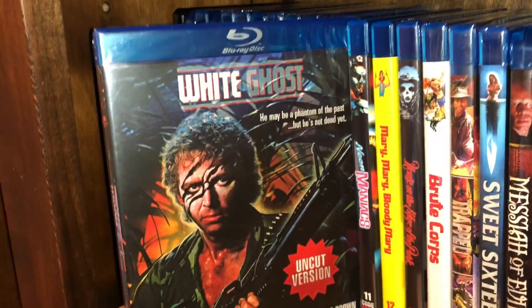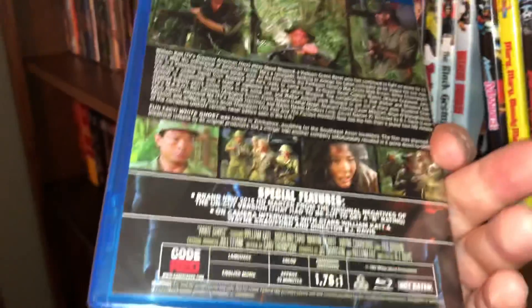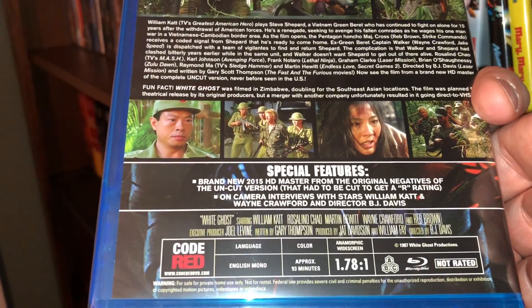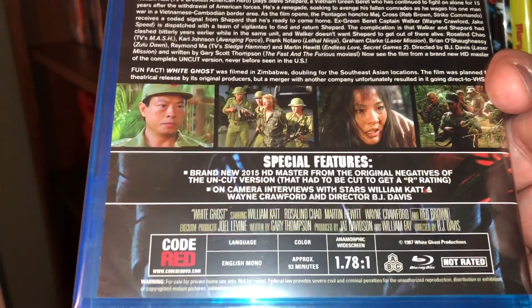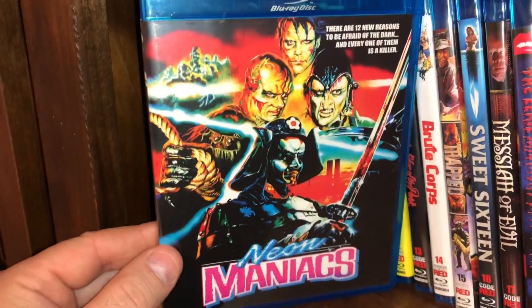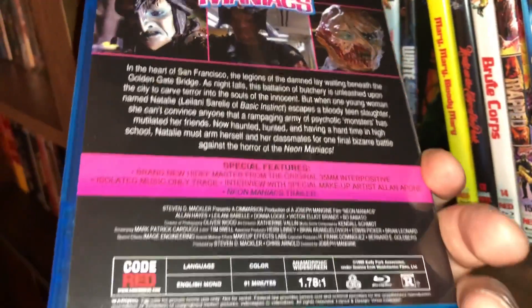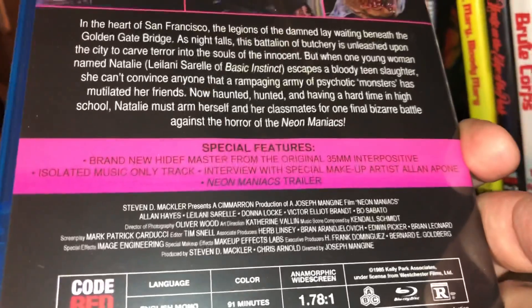The next one is called White Ghost, starring William Katt of Greatest American Hero fame. This is the uncut version with a new 2015 HD master. There are two different versions on here — the uncut version and the rated R version. It's a film from 1987, all region. The next one is a B-film, kind of a drive-in style film — Neon Maniacs. There are really good practical effects in here and a lot of vivid bright colors. It's a fun, strange movie from 1985, all region, 91 minutes running time.